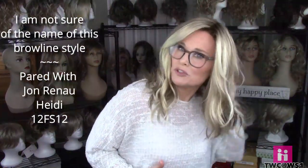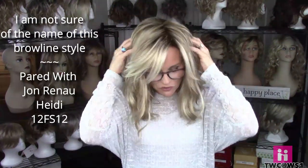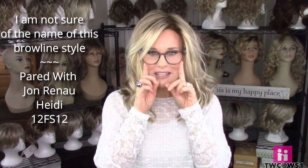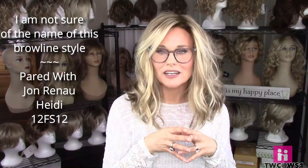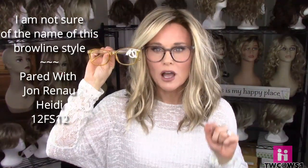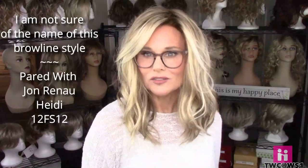Next I'm wearing Jon Renau Heidi in the color Malibu Blonde 12 FS12 — a beautiful mid-length wavy style with a lot of permatease, volume, and lift. I love wearing these big brow line glasses with this style. These were one of the first pair I ever bought from readers.com — I don't remember the name and I think they may have been discontinued, but they're very similar to the Jupiter glasses, maybe with slightly bigger lenses. I never thought I would like big frames, but when you've got a lot of hair, girls — show it off!